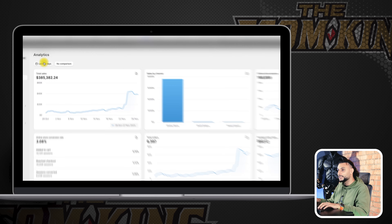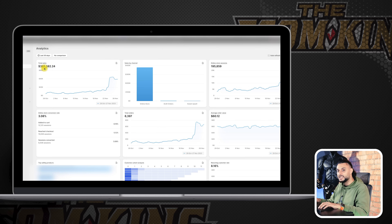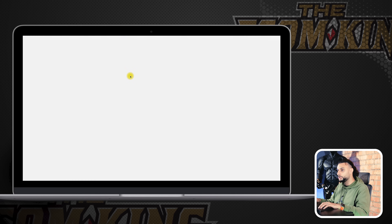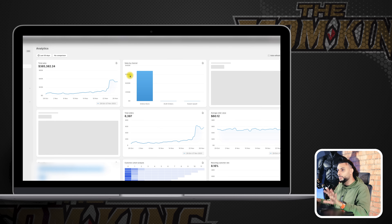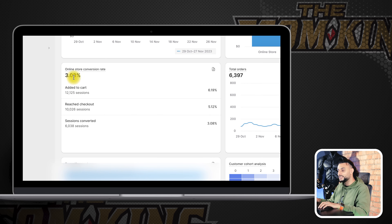The first thing I want to show you as promised is all of the proof. As you guys can see on the screen, in the last 30 days of this store we've achieved $385,000. This isn't showing all of the revenue because there's revenue coming from different platforms, but just on Shopify, $385,000. You can also see that our online store conversion rate is 3.08, which is above industry standards because of the website layout and the type of marketing creatives that we used.